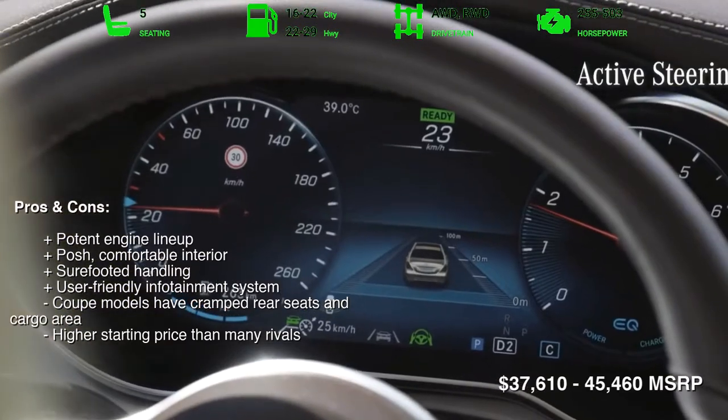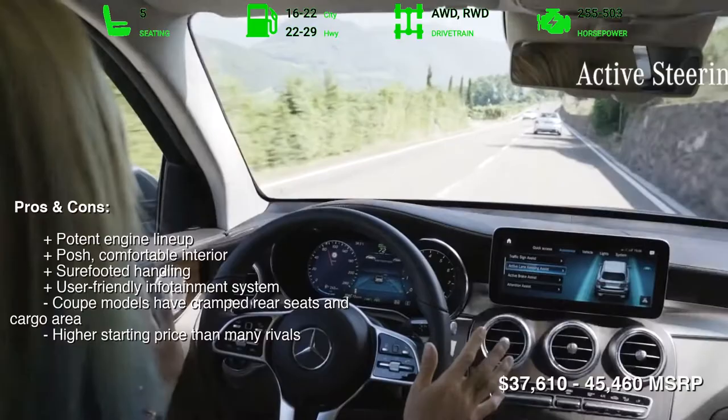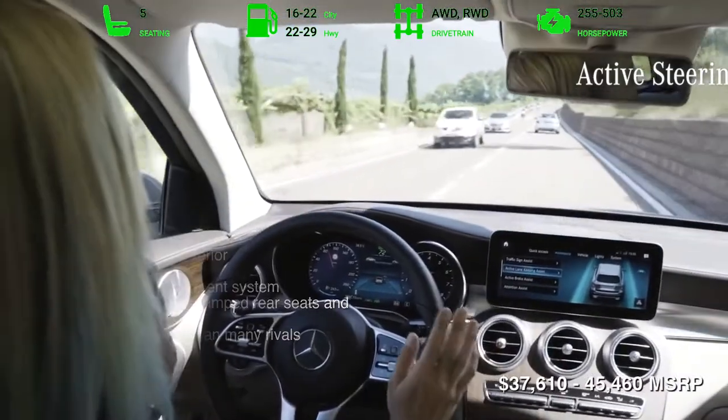Most criticisms pertain to the GLC Coupe variant, which has a low roofline that cuts into rear headroom, rear visibility, and cargo space.